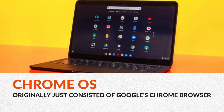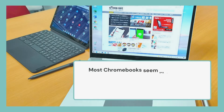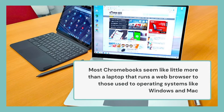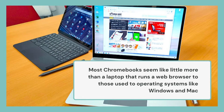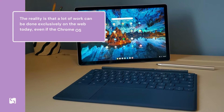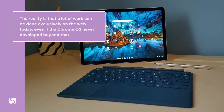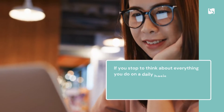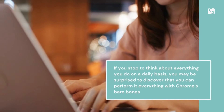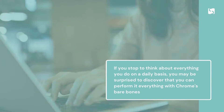Chrome OS originally just consisted of Google's Chrome browser. Most Chromebooks seem like little more than a laptop that runs a web browser to those used to operating systems like Windows and Mac. The reality is that a lot of work can be done exclusively on the web today, even if Chrome OS never developed beyond that. If you stop to think about everything you do on a daily basis, you may be surprised to discover that you can perform everything with Chrome's bare bones.